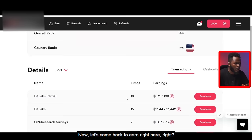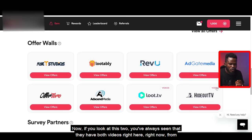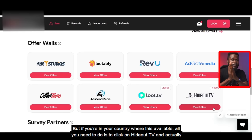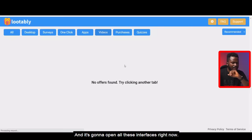Coming back to Earn, we're going to skip surveys and job offers and go to Offer Wall. Right here you can see AYE Studios, Lootly, Revu, Adgate Media, Ofatoro, Ascend Media, Loot TV, and HidalTV. These last two have videos available. From experience, the best one to go to is HidalTV, but it's not available in all countries. If your country supports it, click on HidalTV and watch videos to get paid. For countries where HidalTV is not available, the alternative option is Loot TV. I'm going to click on Loot TV and click on View Offers.